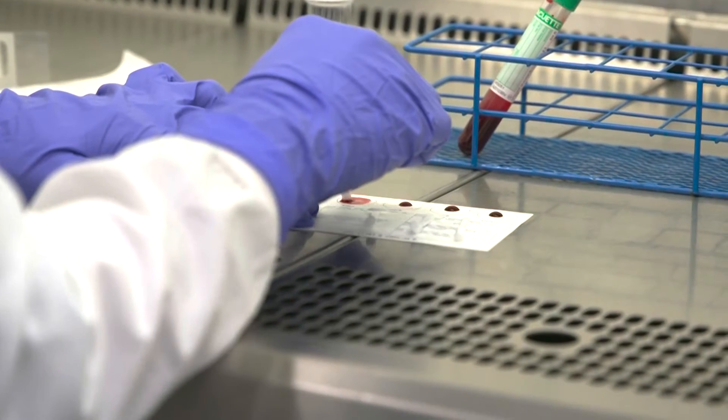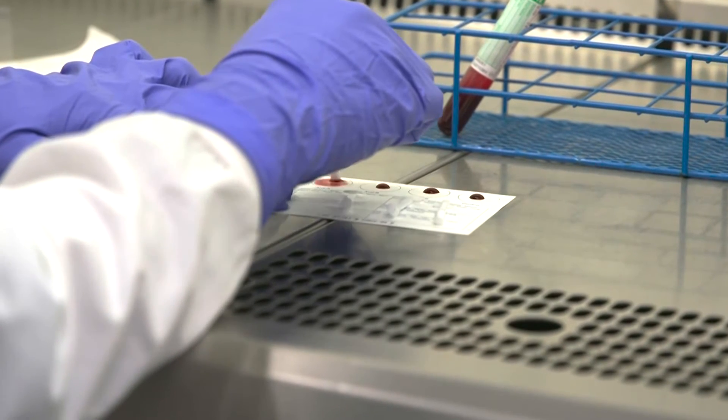We have worked with some of the top 10 pharmaceutical companies, helping them further design and develop their drugs. We have also developed 3D in vitro tissue models for skin, and more recently for osteoarthritis.